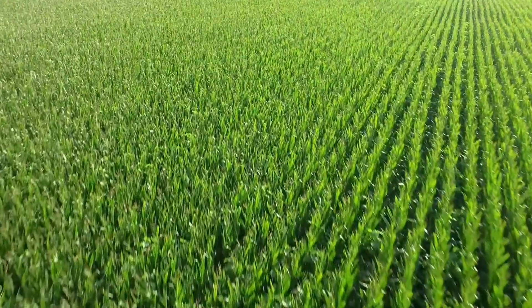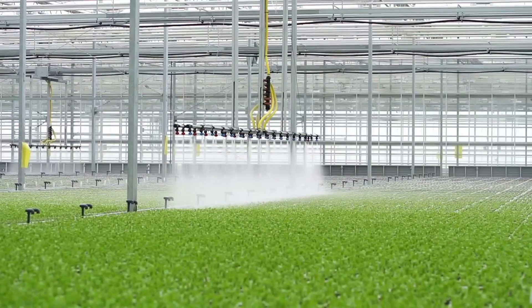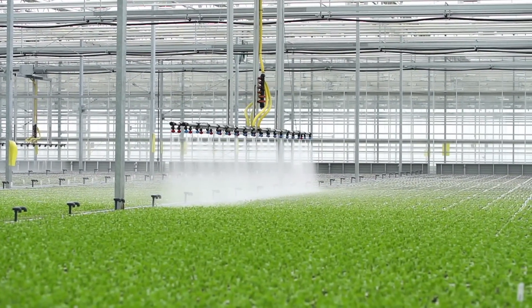Global population is growing so fast that we will need more food in the next 40 years than the planet has produced in the last 500 years. Will new tech in agriculture give us hope? Let's see.